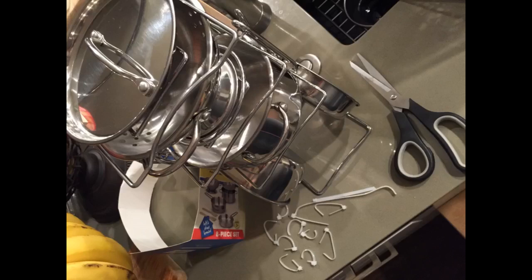Used for a baby photoshoot at home — turned out so cute. He actually loves this set at 11 months. Chews on the spoons, bangs on the pots. Good purchase.